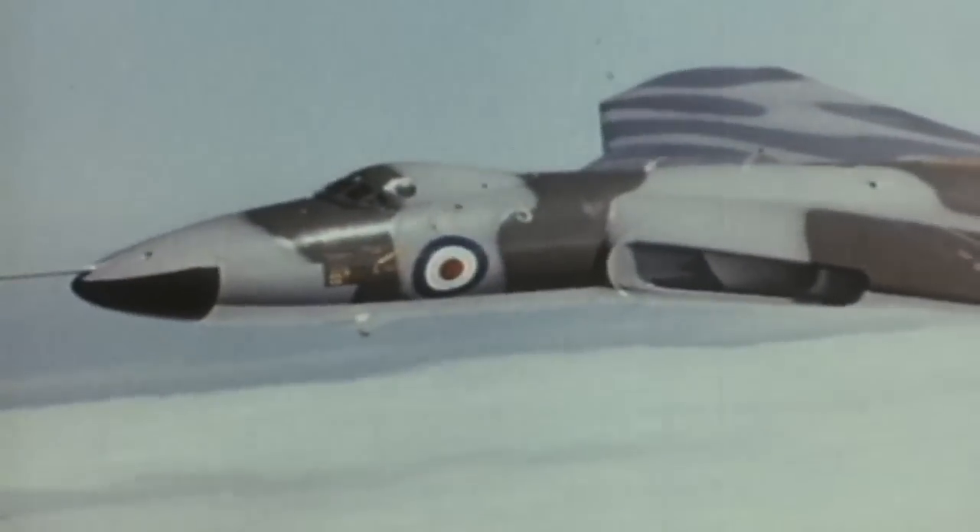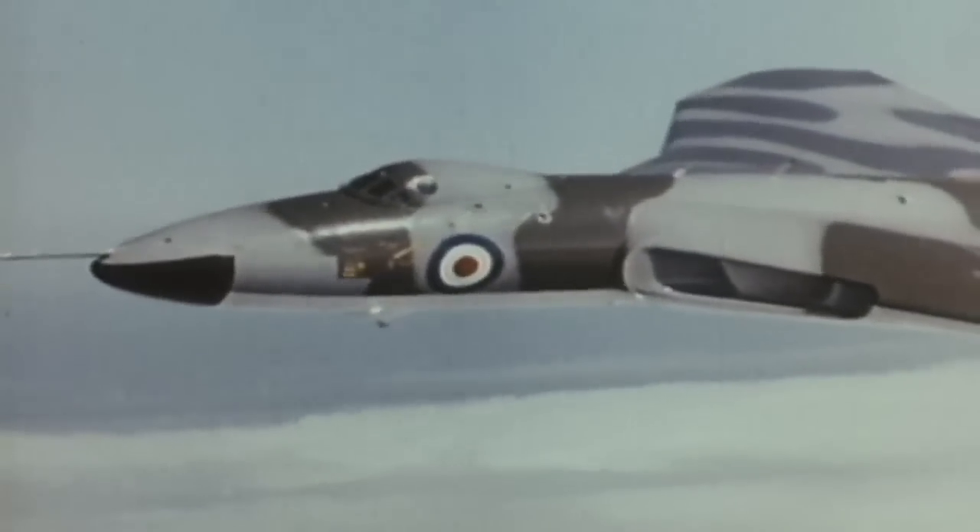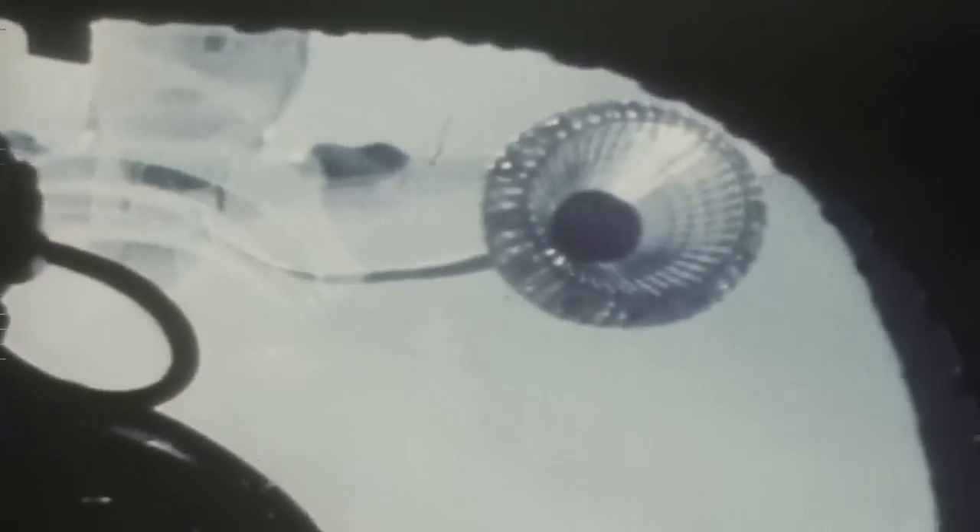But it wasn't until the early 1980s and the Falklands War that the Vulcan was needed in action. This time it wasn't carrying nuclear bombs, but it did set the record for the longest ever bombing mission at the time.